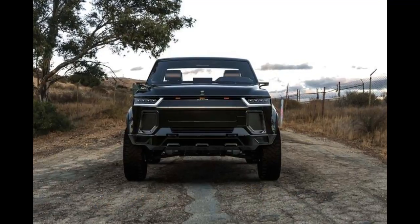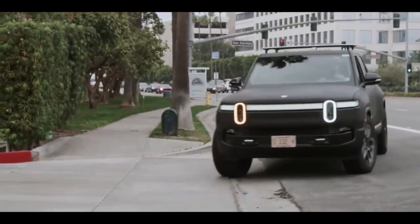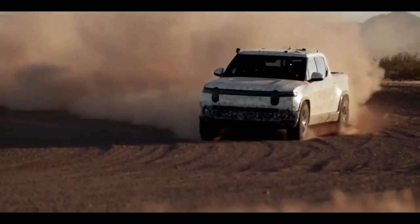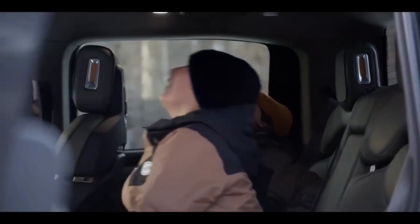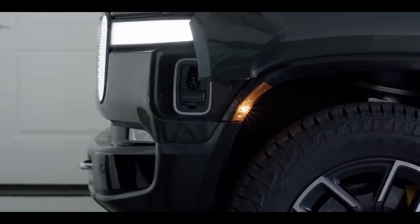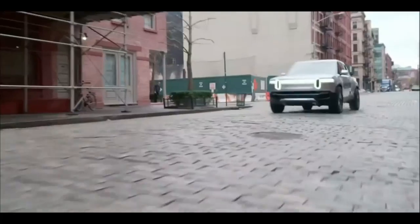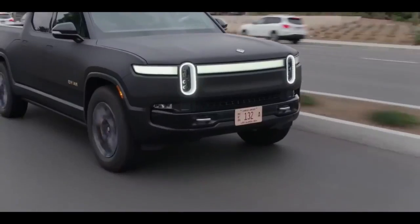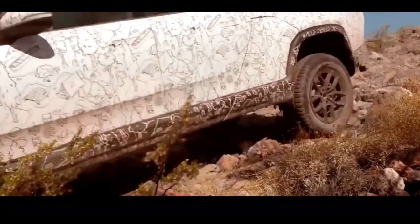Number three: Rivian R1T. The Rivian R1T is an all-electric pickup truck available in three trims: Explore, Launch Edition, and Adventure. All-wheel drive is standard, where each axle has its own electric motor — the same arrangement as the Tesla Model X. The max 180 kilowatt-hour battery pack is optional in the Explore model and can expand the driving range to 400 miles per charge.